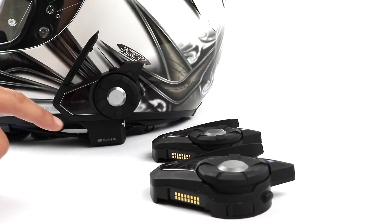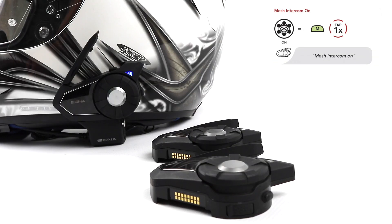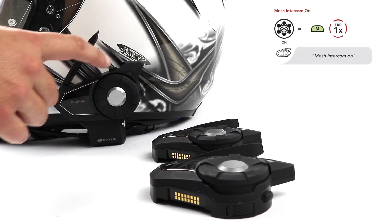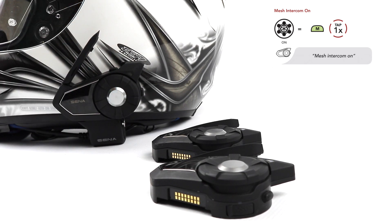When Mesh Intercom is enabled, the headset will automatically connect to all nearby 30K users. After the 30K is turned on, to enable Mesh Intercom, tap the Mesh Intercom button once. You will hear: Mesh Intercom on. Public mode.